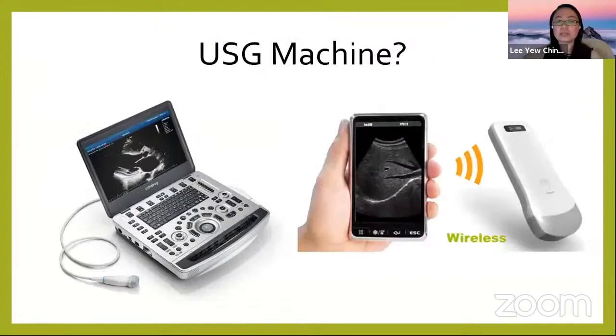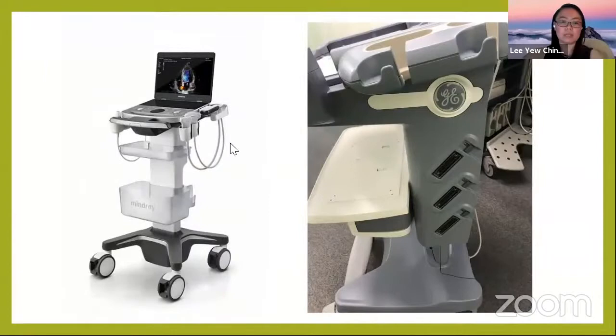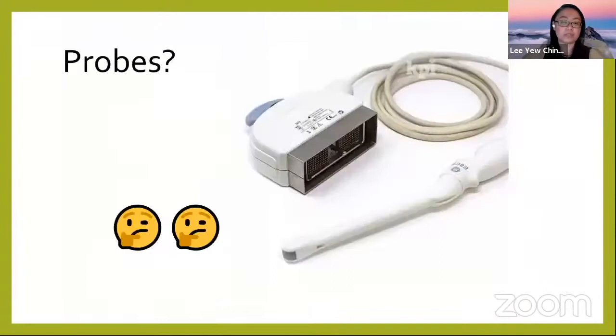A little bit about the ultrasound machine. We used to have old ultrasound machines, and then new technology was introduced — like wireless and portable ultrasound machines, which we see a lot in the ICU and ED. Some of these portable machines have three ports where you can connect different transducers and choose whichever you want to use.